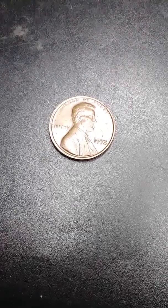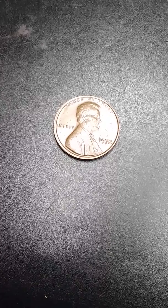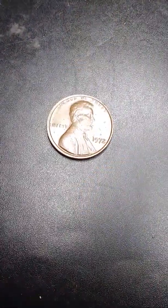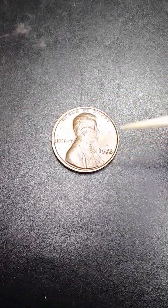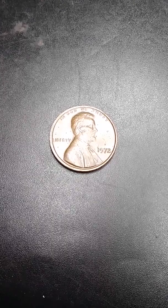Good evening my people from YouTube. I got this beauty right here — a 1972 double die on the date and every single letter and number. Beautiful doubling my friend. Very strong doubling. I'm going to show you guys this beauty.